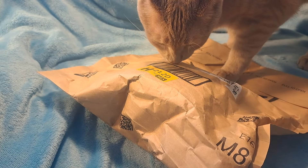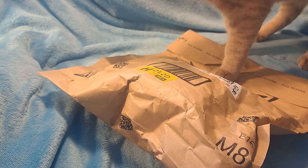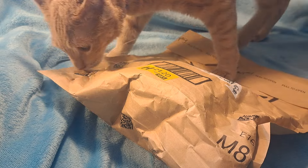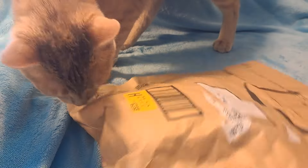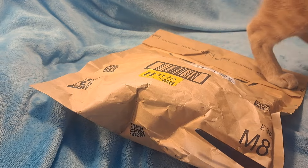So without further ado, let's get into this. I'm with my trusty pal Schrody Cat — he's going to help me open this up and we will show you what we got today. I wonder what it is. What could it possibly be? Let's take a look.